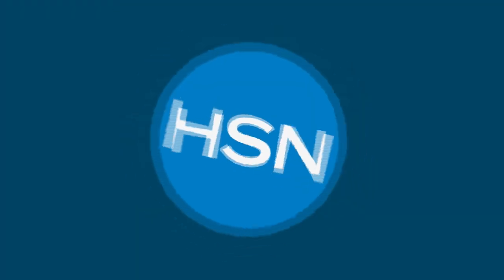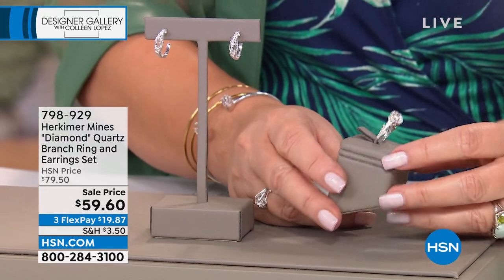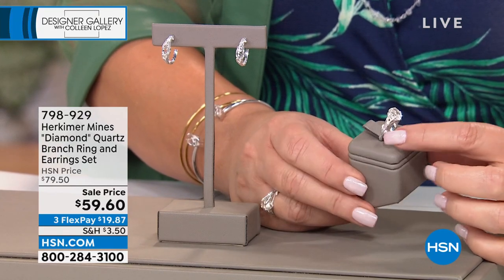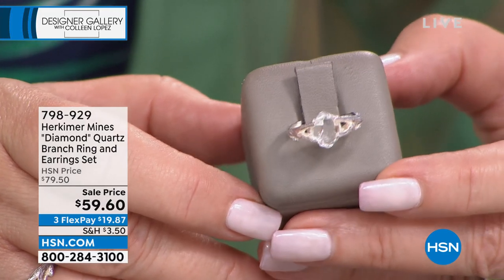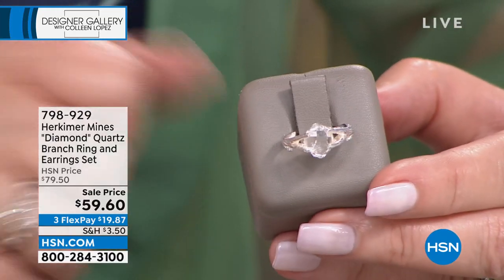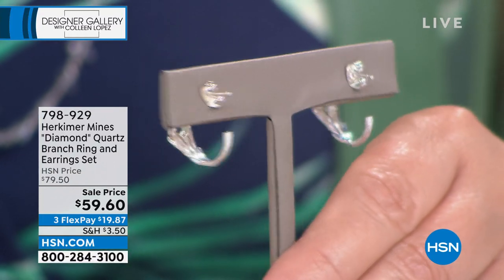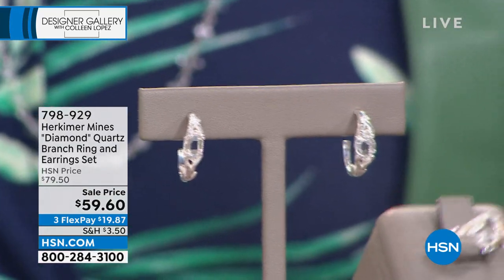Coming up next, this set — we love this set. It's $20 off today. It was $79.50 and you're getting two pieces of jewelry. We were just talking about the organic beauty of this jewelry and you can see it has all this beautiful branch detail. The branches become the prongs holding and nesting that beautiful center natural Herkimer diamond — probably about the size of a two-carat diamond. This ring you couldn't buy for $59.60. You get the ring and then a matching pair of branch semi-hoop earrings. Size 5 last call, size 12 last call — it's a blowout at under $60.